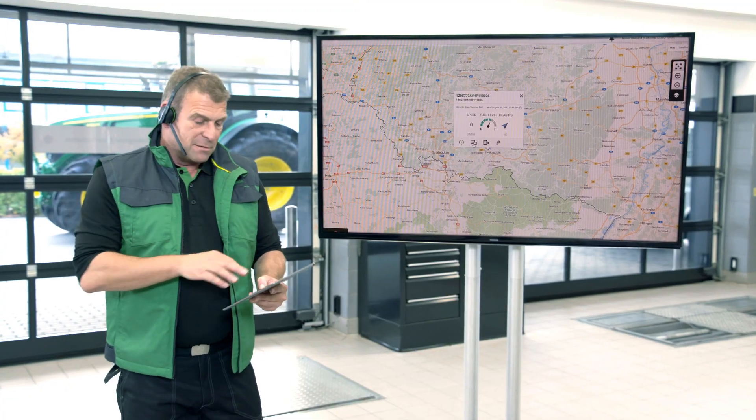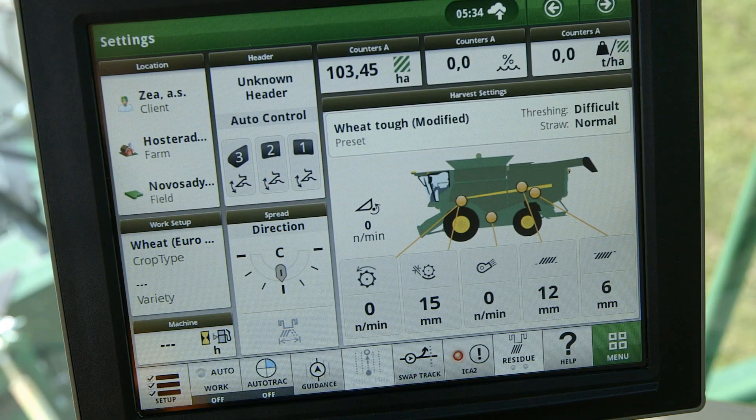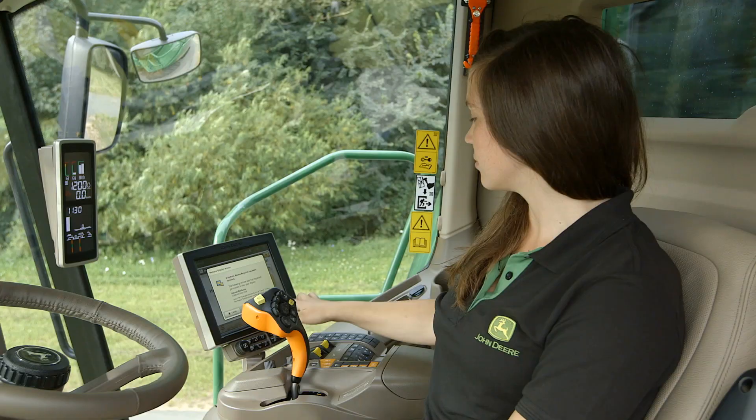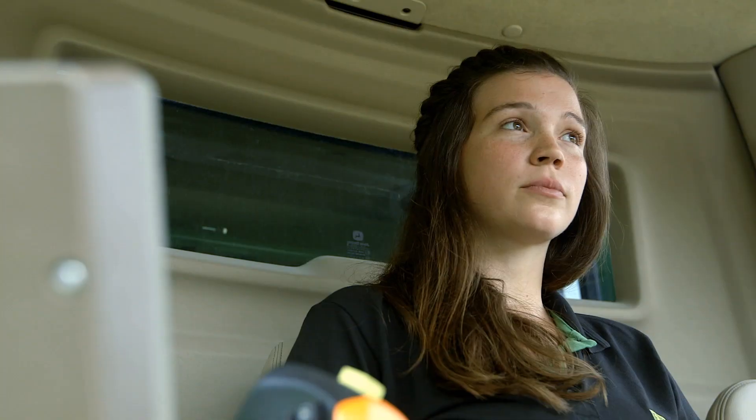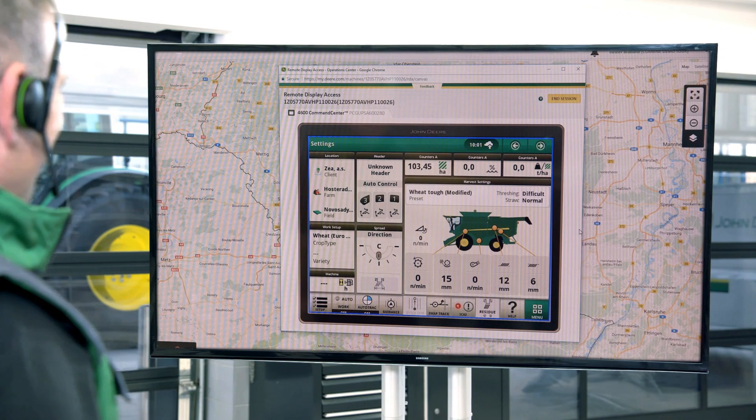With his permission, I can start a remote display session. The operator explains the threshing conditions and tells me what changes he's already tried. While he continues to harvest, we review the current settings together.